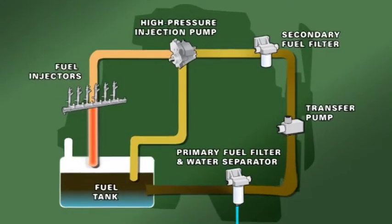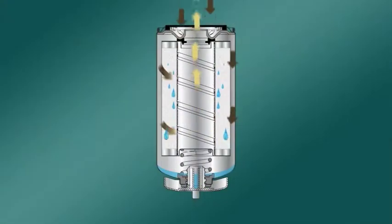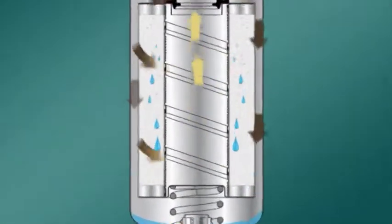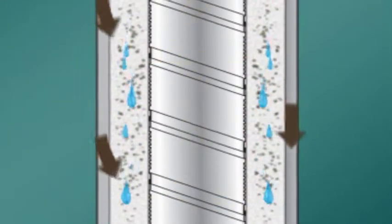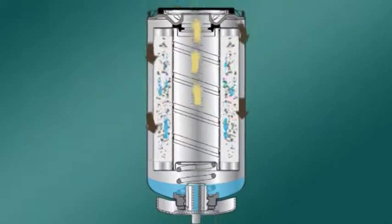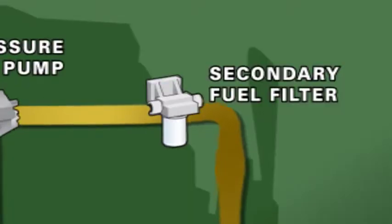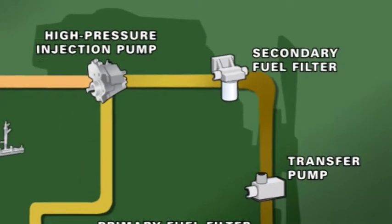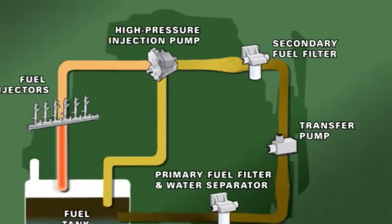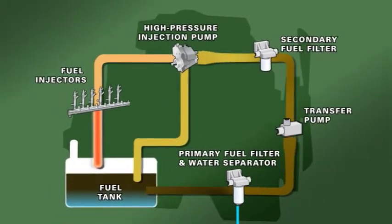Questo filtro principale ad alta capacità è installato sul lato di aspirazione della pompa. Si tratta di un filtro di separazione dell'acqua dal combustibile, che rimuove l'acqua dall'impianto prima che possa raggiungere la pompa del combustibile. I filtri per la separazione dell'acqua dal combustibile svolgono un ruolo essenziale nel garantire la purezza di quest'ultimo. Sul lato di mandata della pompa è installato un filtro secondario, progettato per resistere a pressioni superiori rispetto al filtro principale. Garantisce un filtraggio del particolato ad alta efficienza ed è necessario in alcuni impianti per rimuovere l'acqua emulsionata.